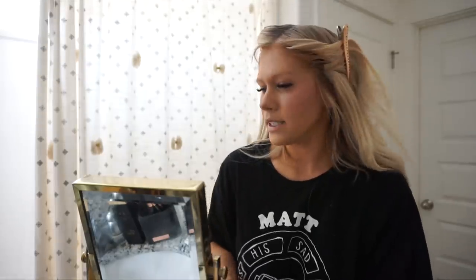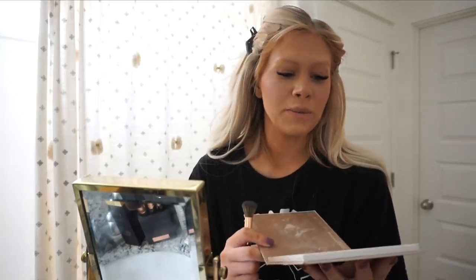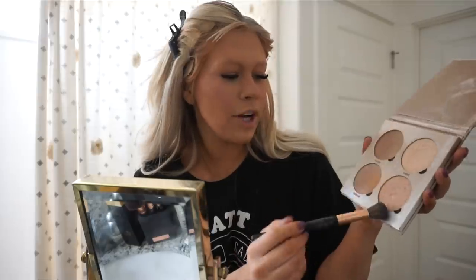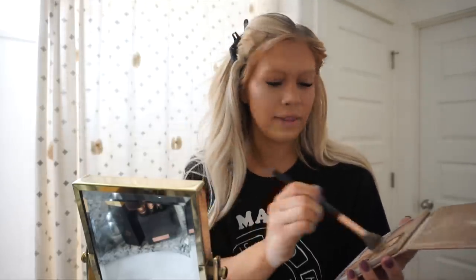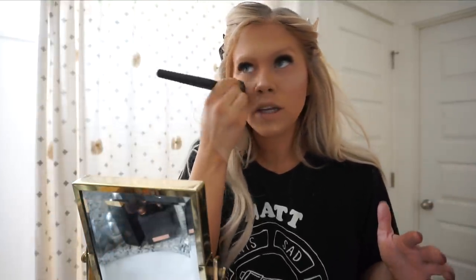Now we're going to highlight. My favorite highlighter is the Glow Kit by Anastasia Beverly Hills. I've had this for over two years — one of my clients gave it to me when I was in my first salon and it still looks brand new. I dip into Summer and Moonstone, mix those two together, and just highlight my cheekbone. I always highlight my cheekbones, then a little bit on my nose, and sometimes under my lips. Then I take my foundation brush to buff it all in and blend it out.